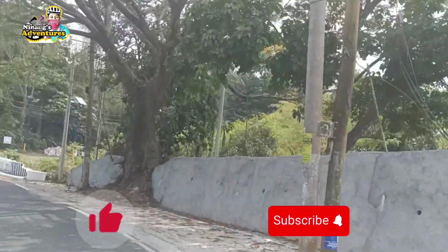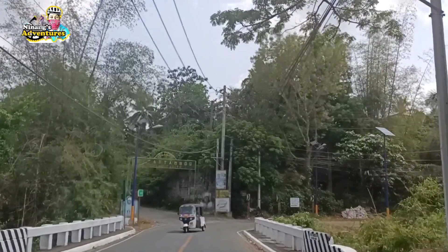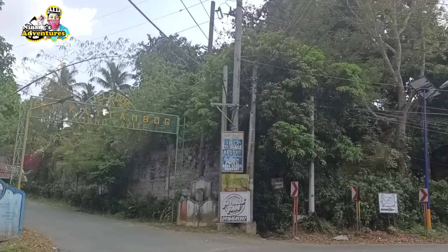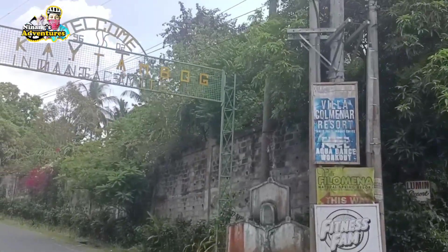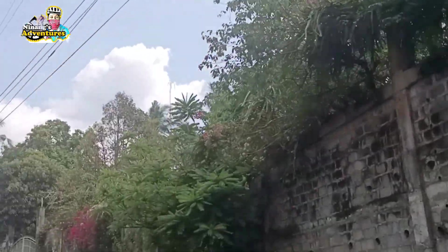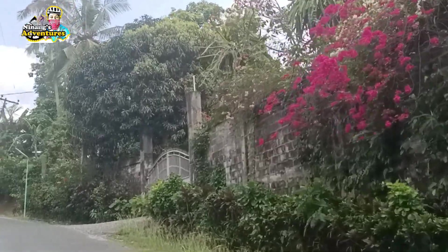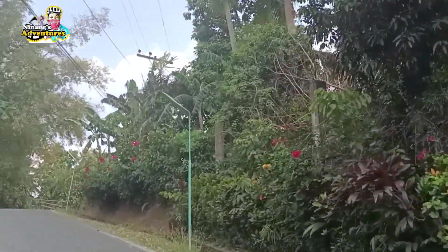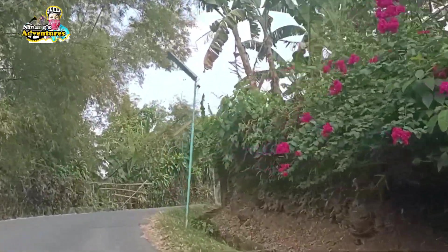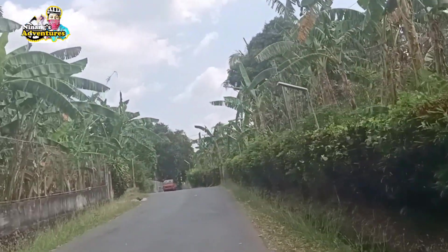Itong binabaybay nating kalsada ngayon guys, ito yung from Indang kung pupunta ka doon sa Alfonso. So ito yung kalsada na yun — siguro yung iba familiar na rin dito. Kakaliwa tayo dito at ito na yung arko ng barangay kay Tambu. Madali lang siyang hanapin kasi pag kaliwa mo dito, pagpasok mo dito, dire-diretsyo lang. Mas mauuna yung Hidden Camps kaysa doon sa Villa Filomena.